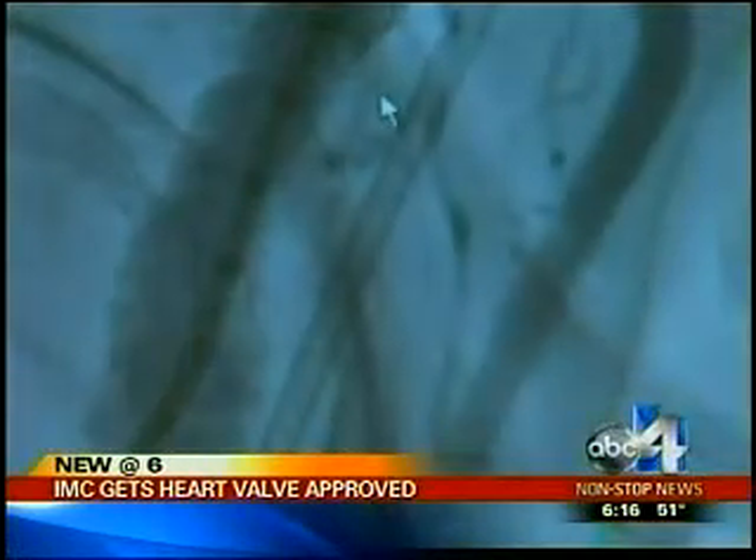Antony Lujan, ABC4 News. The valve is already available at IMC. Patients receiving this valve were more likely to survive one year after surgery.